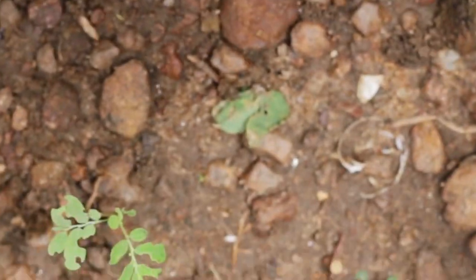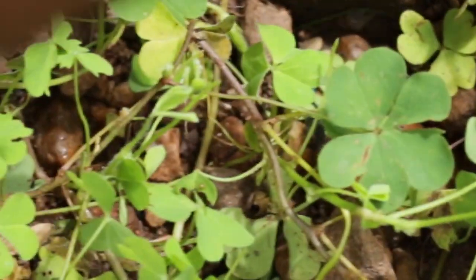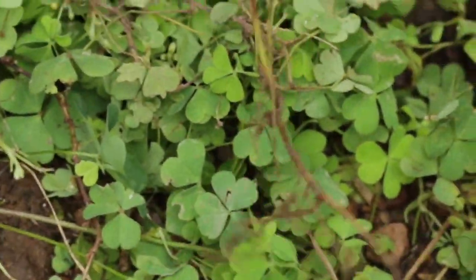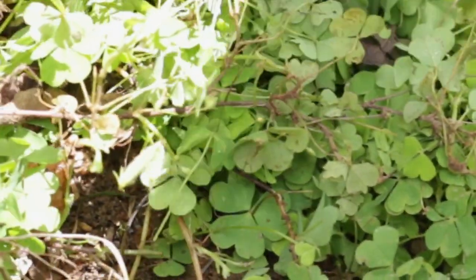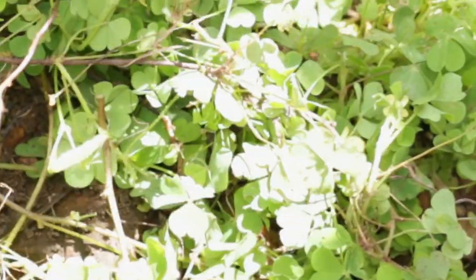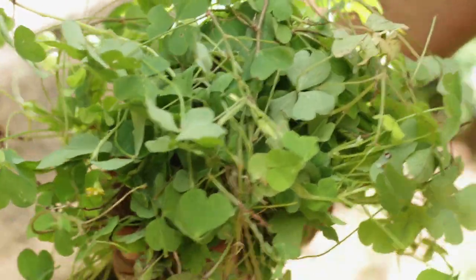And if you have this creeping sorrel around, anytime you feel itchy — even if you go to your garden and get poison ivy — just take a little of this, wash it well, squeeze out the liquid into your hand, and rub it all over your body. The itching will go away.